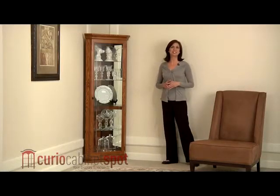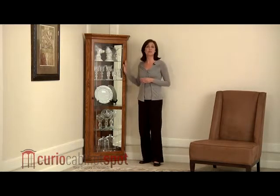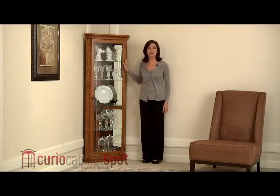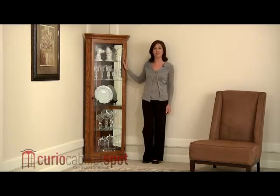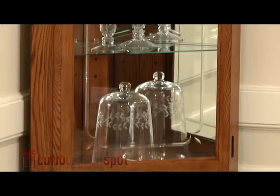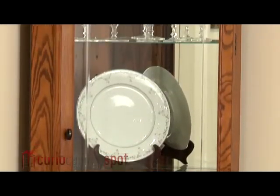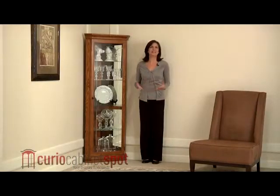Transform that unused corner into an elegant showcase for your most treasured collectibles with the 20206 Corner Curio Cabinet by Pulaski. This beautiful cabinet is made from select hardwoods and covered in a rich golden oak finish. The cabinet is capped on both ends with beautiful beveled molding, and grooved glass etching on the front adds a bit of elegance.